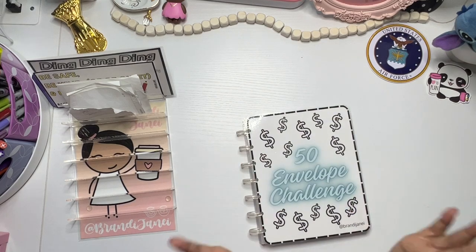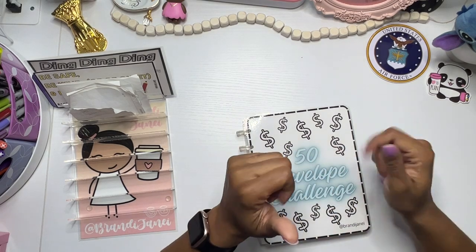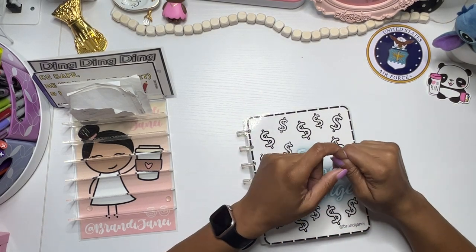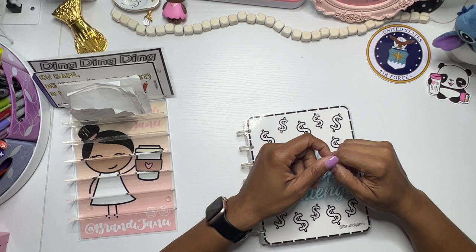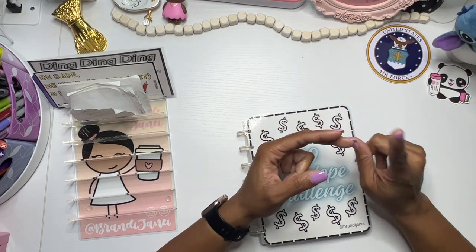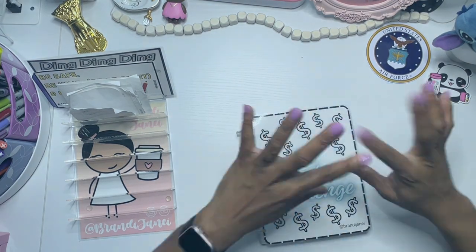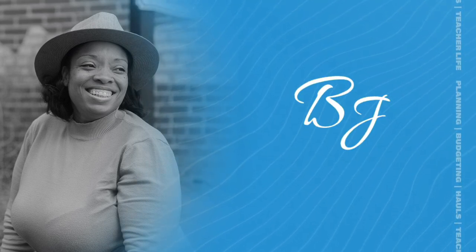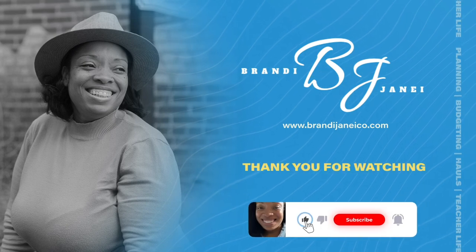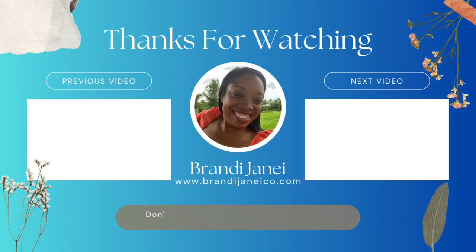And that is it, you guys. Thank you so much for tuning into this video today. I hope that you enjoyed it. If you did, please give me a thumbs up. Do not forget to subscribe to my channel if you have not already done so, and hit the notification bell so you can be notified whenever I post a new video. You guys are amazing. Be safe, be kind, or be quiet, and be well. I'll catch you in the next one. Bye!